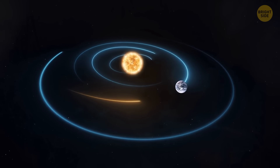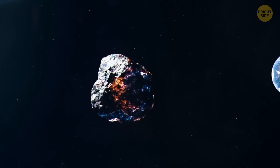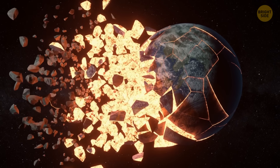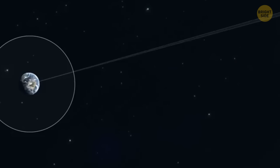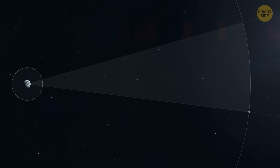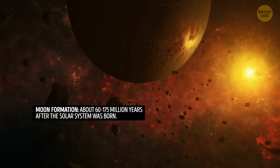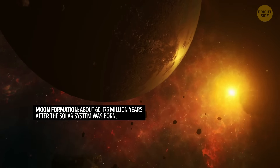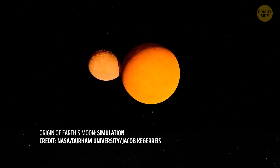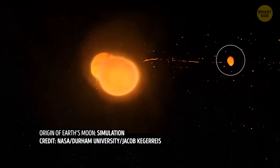One widely accepted theory about the origin of the moon says there was a massive collision between early Earth and another mysterious object in our solar system. It's called the Large Impact Theory, and this collision was so strong it ripped off a big chunk of the primitive molten Earth. If you put a U.S. nickel next to a green pea, you get a good idea of how big our planet is compared to the moon. This chunk was set into orbit around our planet, possibly about 95 million years after our solar system formed. The colliding object could have been about 10% the mass of Earth and roughly the size of Mars — which makes sense, since Earth and the moon have similar compositions.